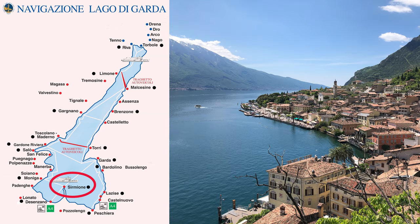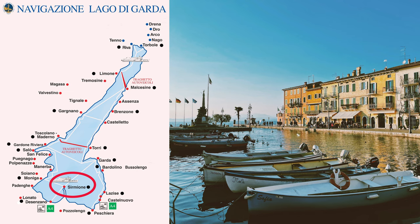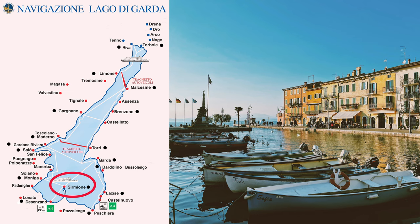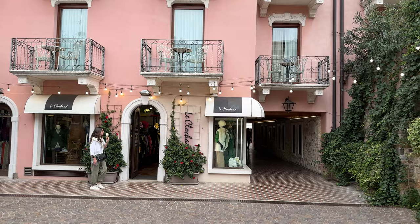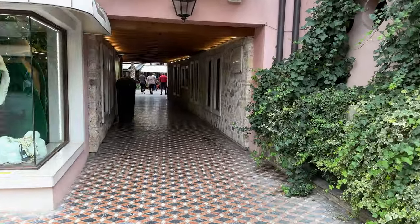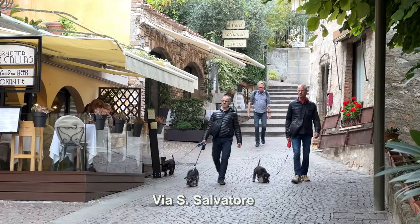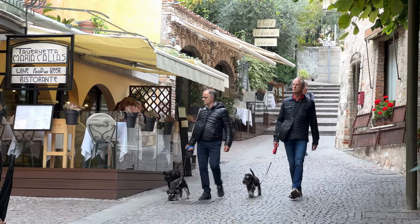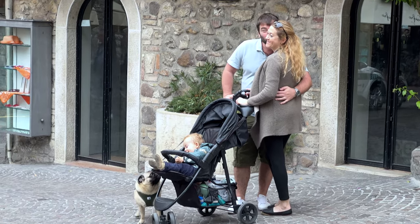Then you could visit other nearby towns on the lake, taking advantage of the lake ferry system, which visits 16 towns all around Lake Garda and takes about two and a half hours to go from one end of the lake to the other. Many people feel that Sirmione is the prettiest, but each town has its own charms, which is why Lake Garda gets more than 22 million visitors every year. Yet another reason to come in the shoulder seasons of spring and fall, like October as we're visiting now. You will love it.